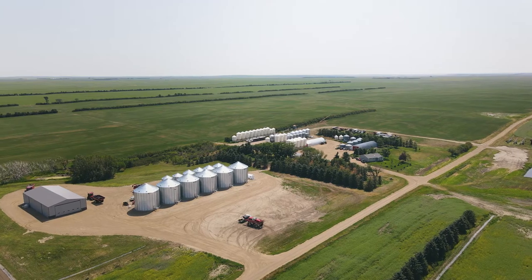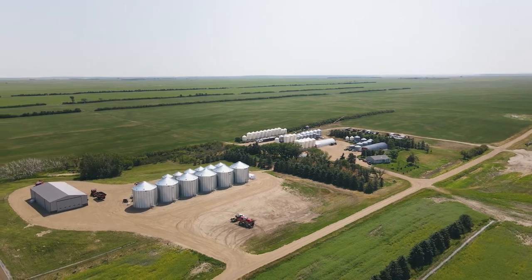Hi, I'm Jeff Ewan. I'm an irrigation and dry land producer from Riverhurst, Saskatchewan. Born and raised here on a fourth generation family farm.